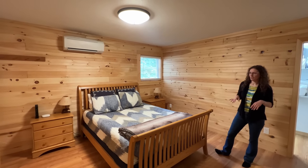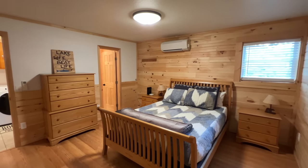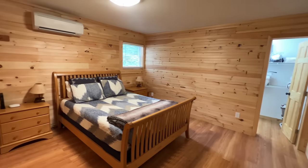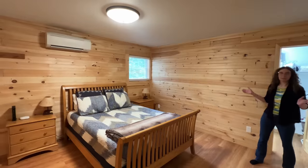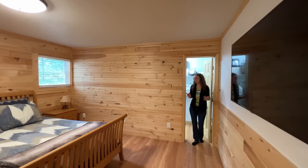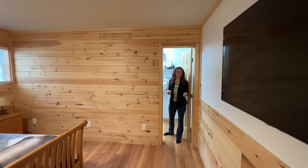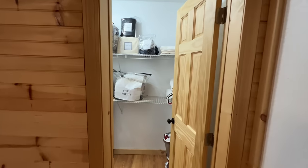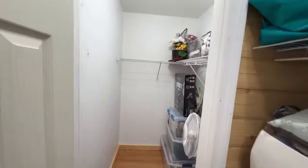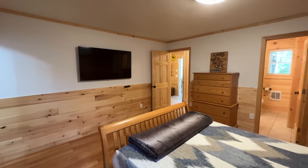On the first floor bedroom, just off of the bathroom and laundry room, we have another heat pump, which means you have air conditioning in this bedroom as well as heat. All the furnishings right down to the sheets will be included with the sale. We have lots of outlets, it's nice and light and airy, and we have a flat screen TV. Off the bedroom is a massive walk-in closet — essentially a double closet — as this property has been used as a short-term rental vacation property.